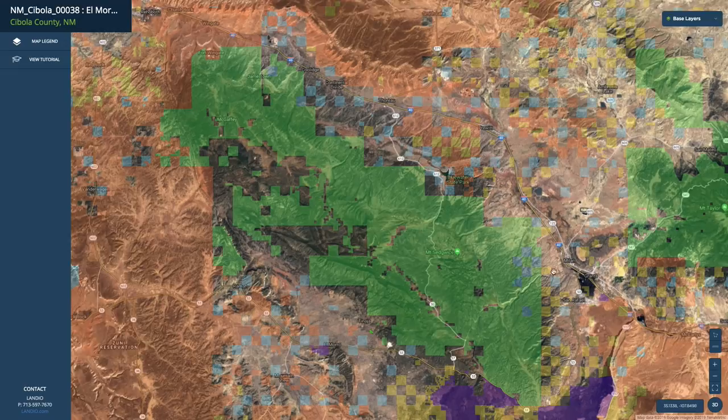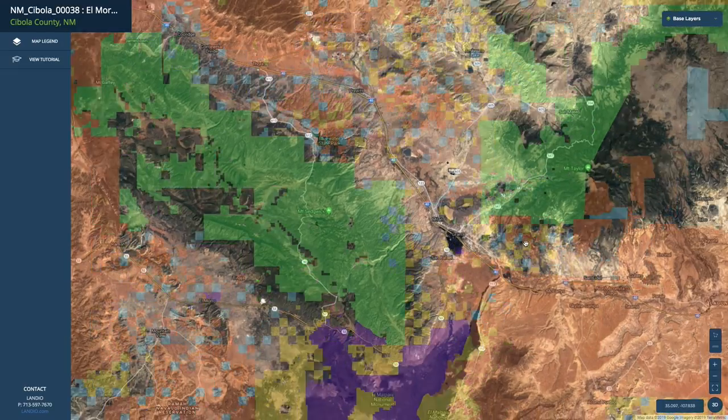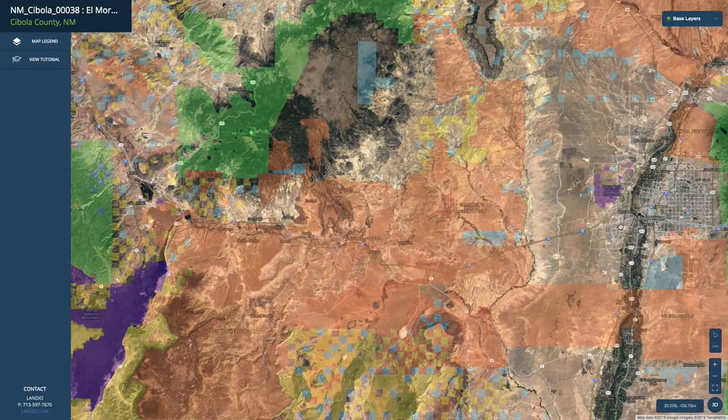As we point out over here to the east, you have Interstate 40, which connects directly to the paved State Highway 53. This will take you directly to Albuquerque. Albuquerque is just under two hours from the property, has a population over half a million, and is the largest city in New Mexico. There's also an international airport in Albuquerque.